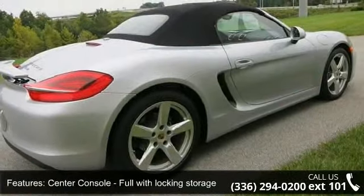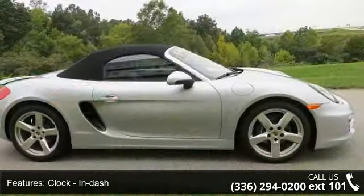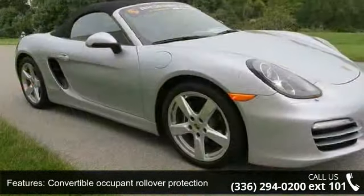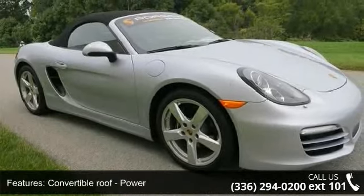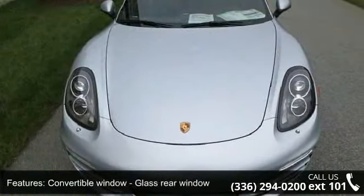If you are looking for a new car, this might be the one. Low mileage is an important factor in your purchase and this vehicle delivers a low odometer reading. A test drive is waiting for you — call now to schedule an appointment at our dealership.